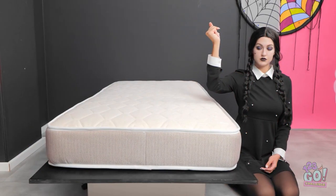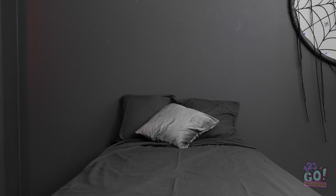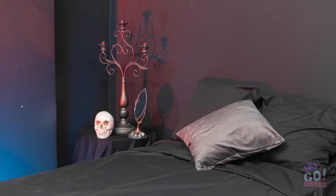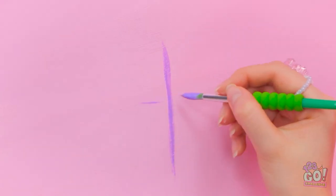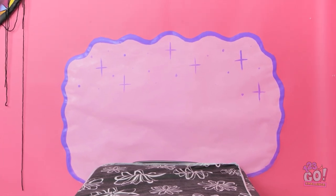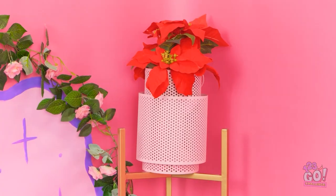I'll need a mattress for my bed. That was easy. It looks so soft. But it's a little bright for my tastes — it needs to be darker. It's starting to feel like a crypt. That's my idea of a home. I'll be sleeping like a corpse in here. I need to add some details. I'll paint some purple crosses. Let me have a look at it. Not perfect — I know what's missing. That's more like it. I love it!